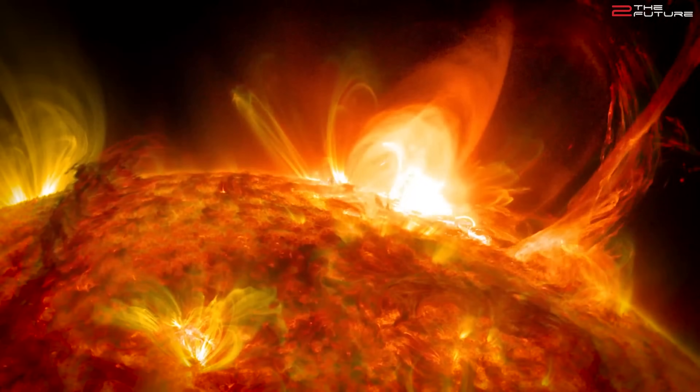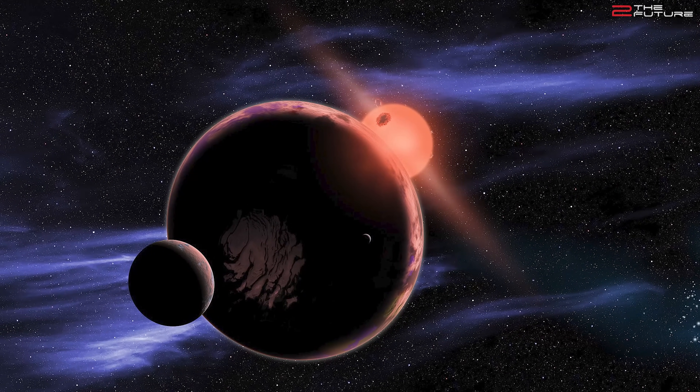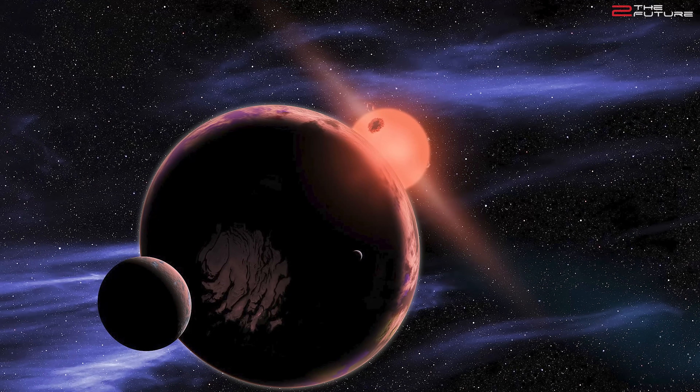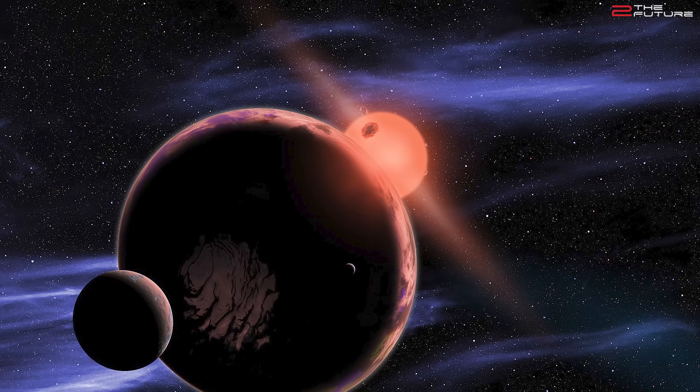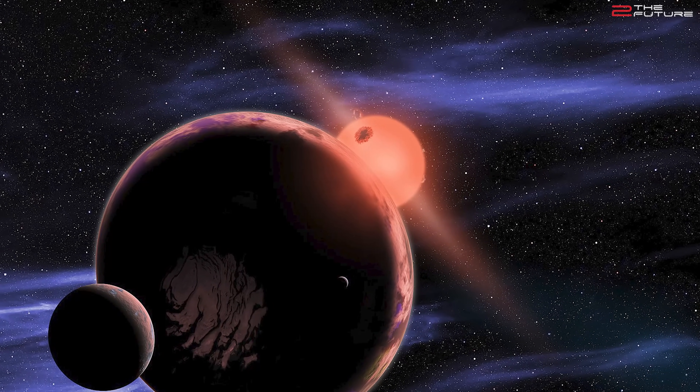There is a type of star that is much more prevalent, namely the M-type red dwarf, which makes up a staggering 76.45% of the total stellar population. That's right — three-quarters of all stars in the galaxy are red dwarfs, and this ratio is very similar in other galaxies like the Milky Way.